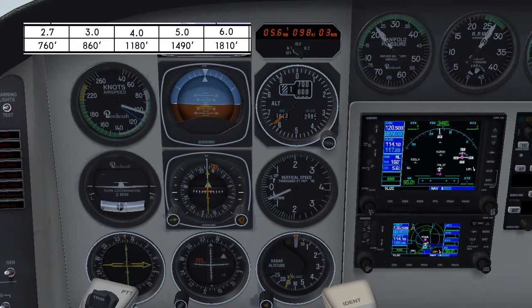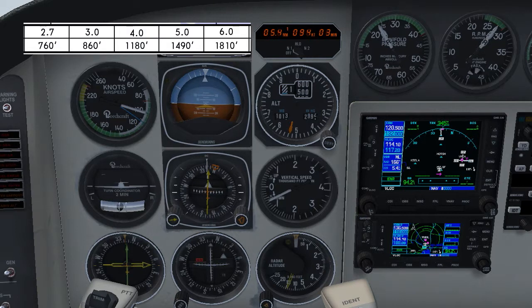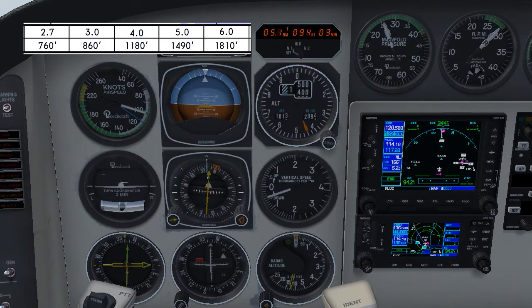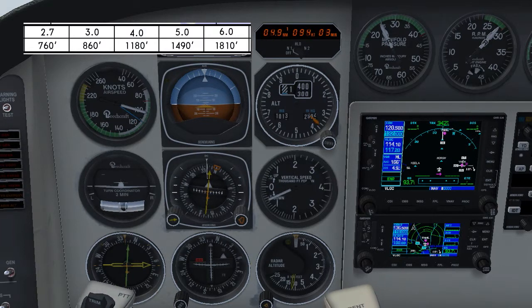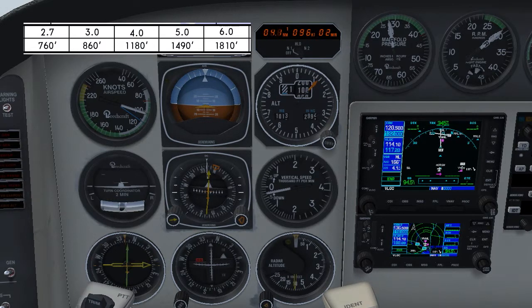Adding some extra power, maintaining 500 feet per minute and 100 knots. 5 miles and we've got 100 feet low. 4 miles at 1,180. As you can see we're getting a bit low in profile here, and there's 4 miles and we've still got 100 feet low.